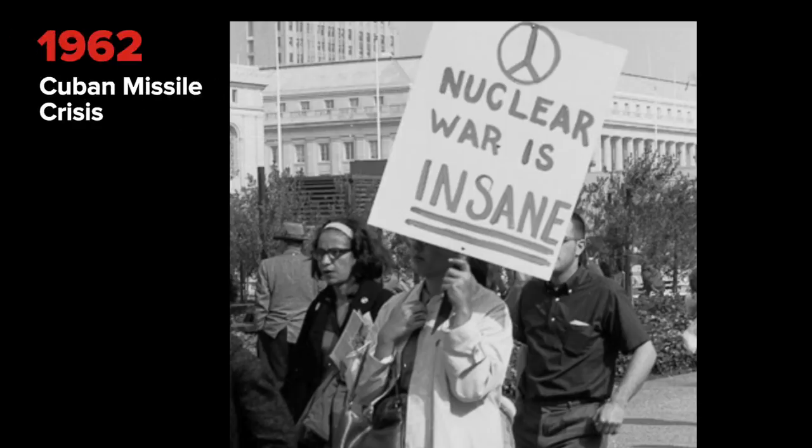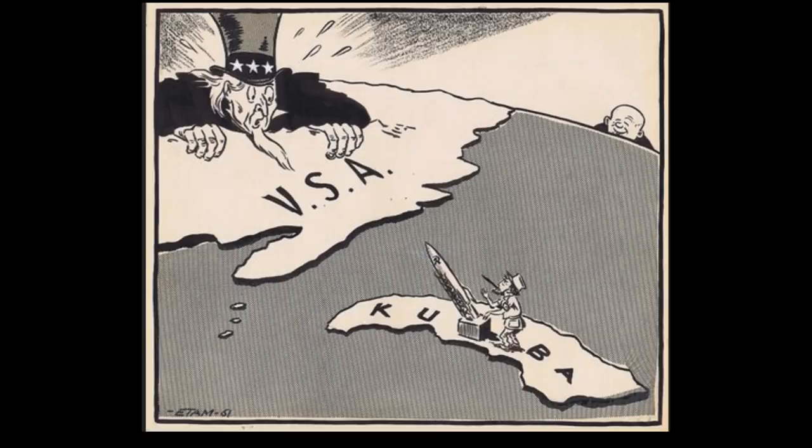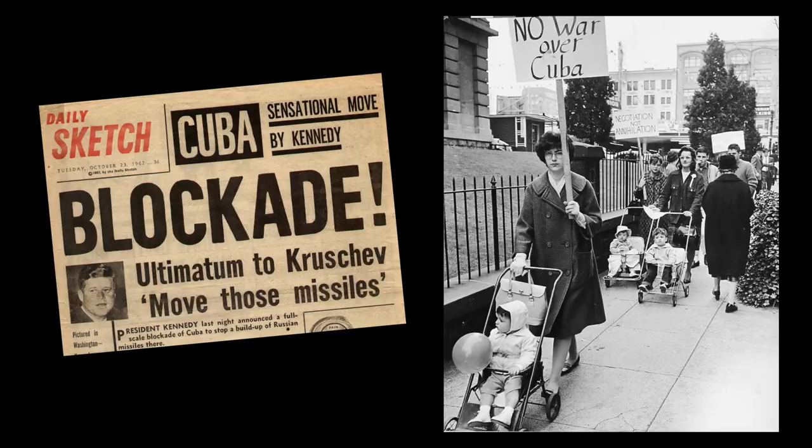A threat of full-scale nuclear war became a reality during the Cuban Missile Crisis in 1962, when the United States discovered Russian missiles in Cuba aimed at the United States. This led to a 13-day standoff between the United States and Russia that ended through diplomatic negotiations.